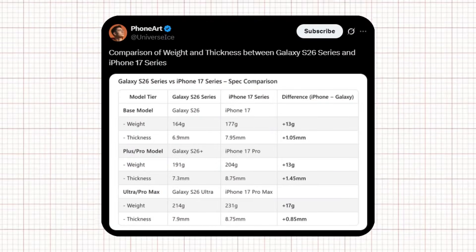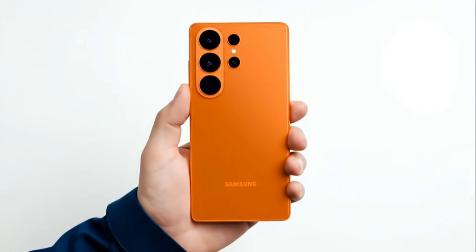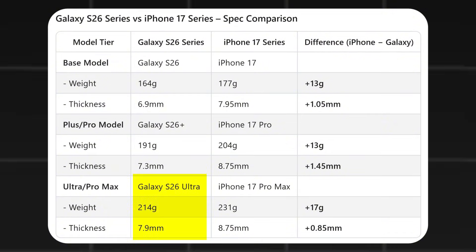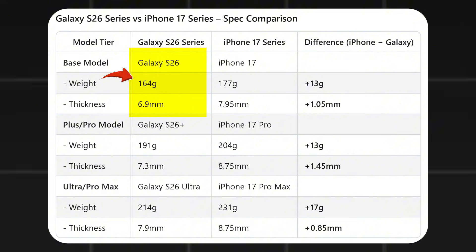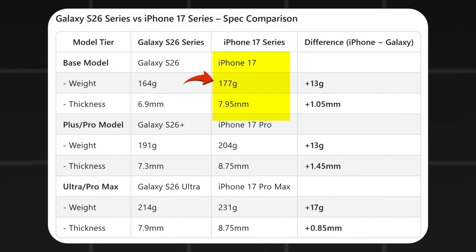Tips from Ice Universe have revealed some serious upgrades regarding the physical design. The official weight of the S26 Ultra is just 214 grams, while the iPhone 17 Pro Max remains heavier at 231 grams. Even in thickness, Samsung takes the lead with a thin 7.9mm design, whereas the iPhone reaches up to 8.75mm. The regular S26 weighs 164 grams and the S26 Plus weighs 191 grams, both lighter than the iPhone 17 models.